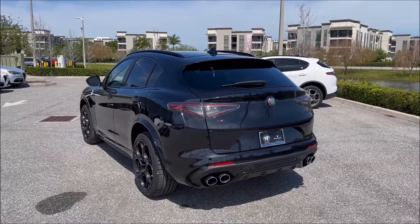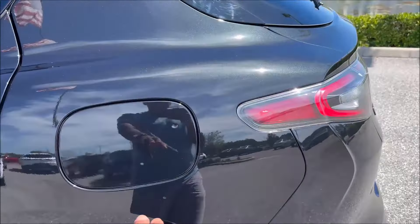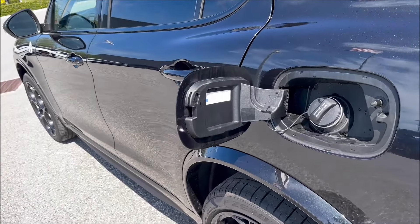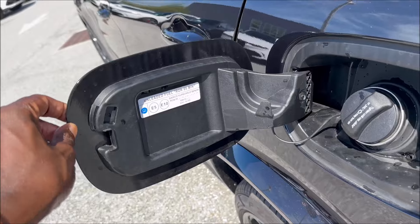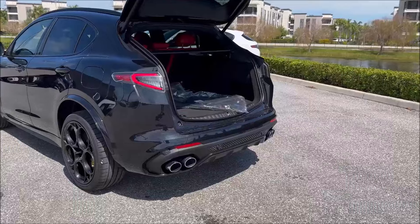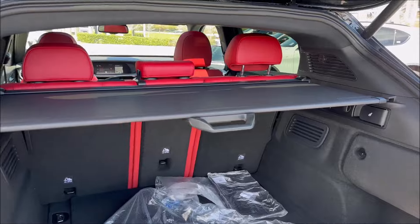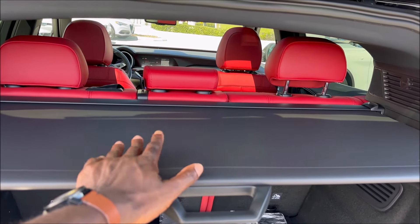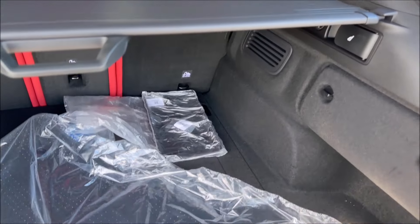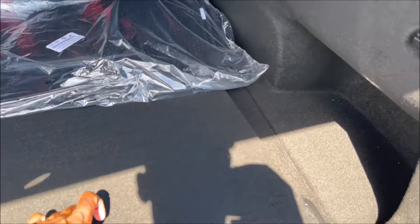Fuel economy is 17 city and 23 highway — keep in mind we have that twin-turbo V6 so it will drink some premium fuel. In the rear you're looking at about 55 cubic feet of cargo space. We're not used to seeing rosso seating in Quadrifoglio models anymore, so seeing it on this special model is the cream of the crop. You have a 40/20/40 split, a privacy shade, and plenty of space.